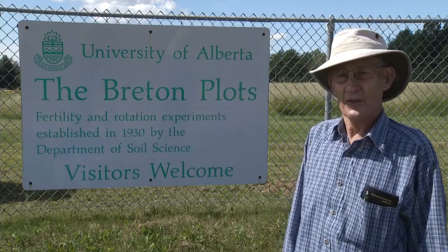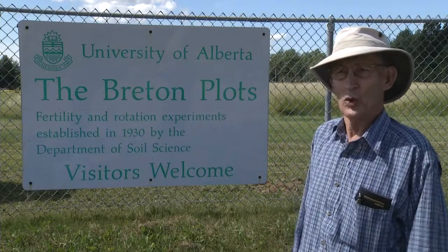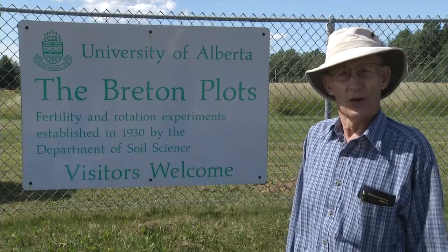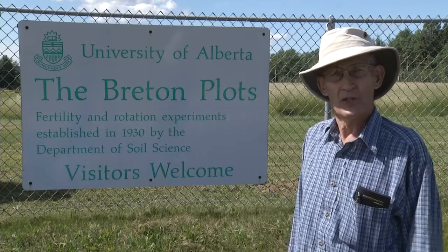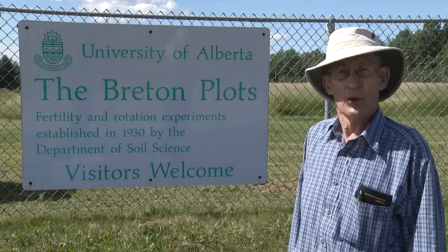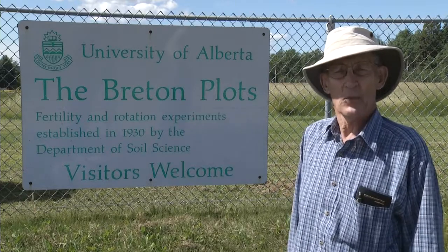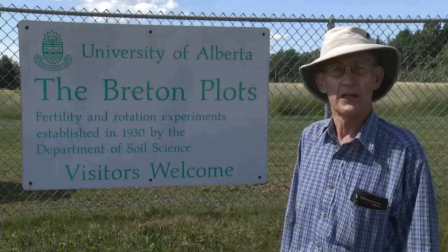In 1930 they decided to expand that work into what is now the Breton Plots as we know them. A number of different plant nutrients, lime, and manure were added to the different plots. So the plots have been running since 1930 as we see them here.